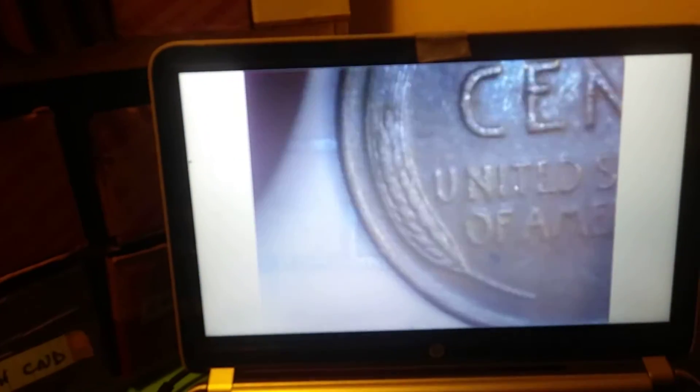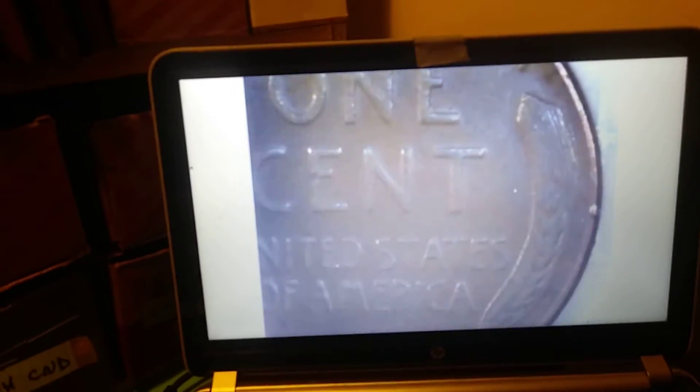On roll 49, we have our 16th wheat penny of the box. Let's see what we got here. It's got a little bit of wear — probably a more common date. Another 1956. I believe we already have one of those. We'll take it. Back with the next.